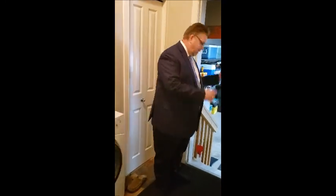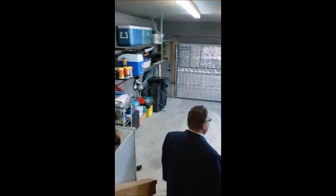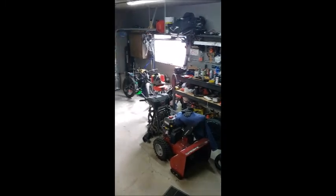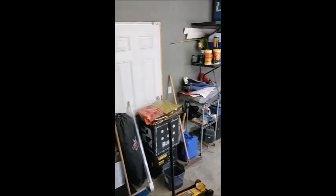Now let's go back and check out the garage. Just off the main floor laundry room, we have our garage. It's a double oversized garage — insulated, with plenty of room for all your vehicles and toys. And you also have a separate side door as well.